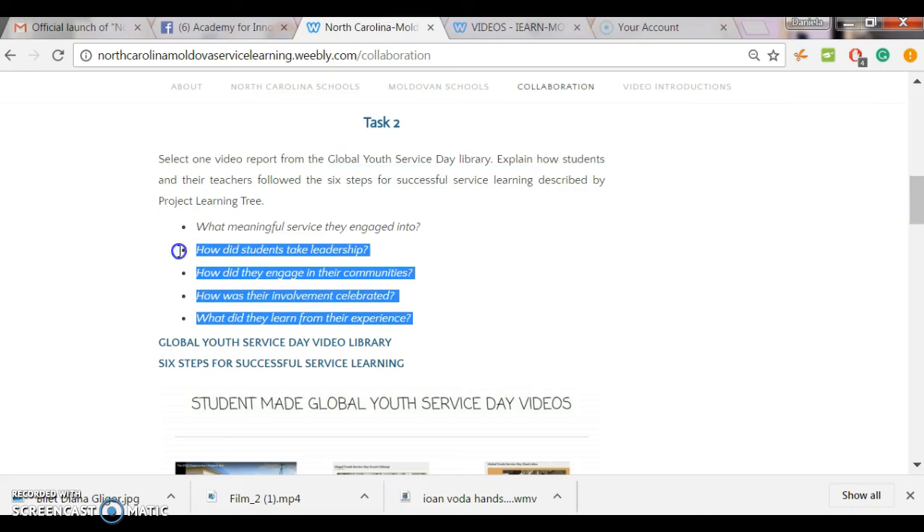Please answer these five basic questions: What meaningful service did Moldovan students engage in? How did they take leadership? How did they engage in their communities? How did they celebrate their involvement? And last but not least, what did they learn from their experience? That was task number two.